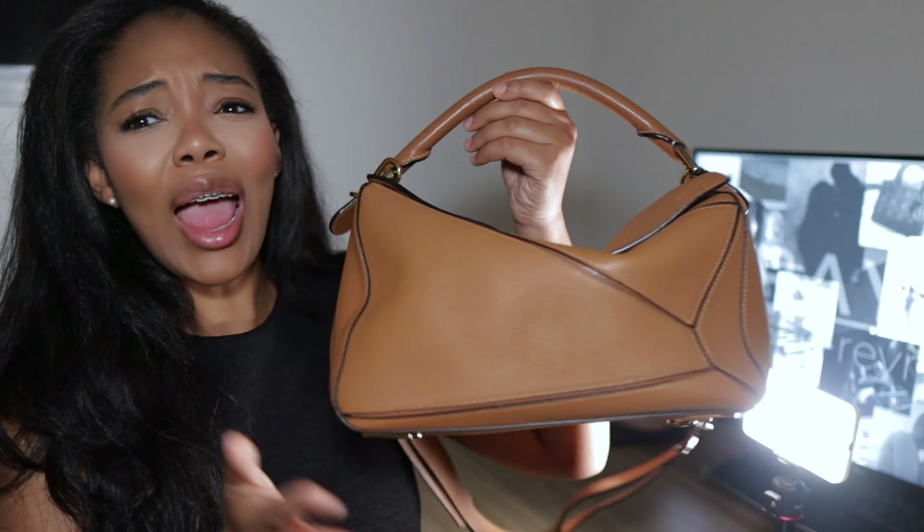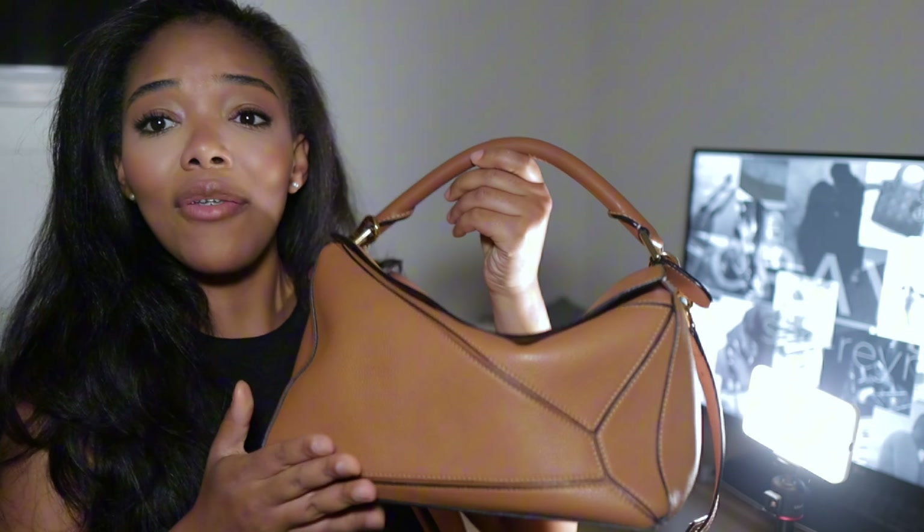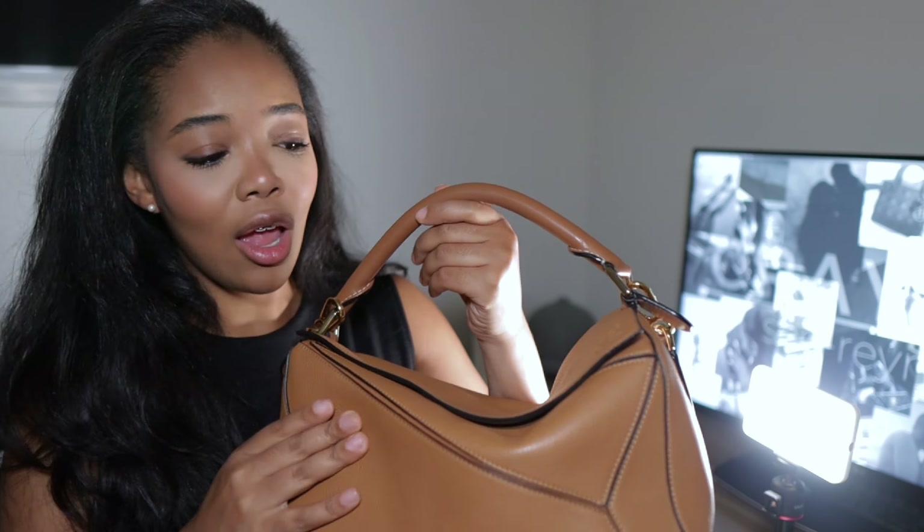Before we talk about the improvements that have been made to the puzzle bag — and I don't consider everything an improvement, they're just changes — I absolutely love this bag. I've had it for approximately four years now, and I do have the large size, and it is one of my favorite bags in my collection.